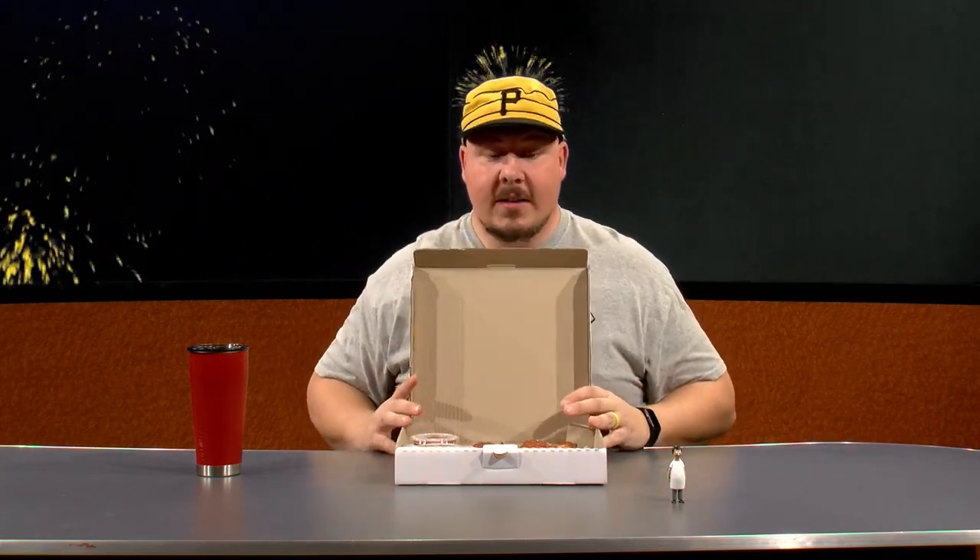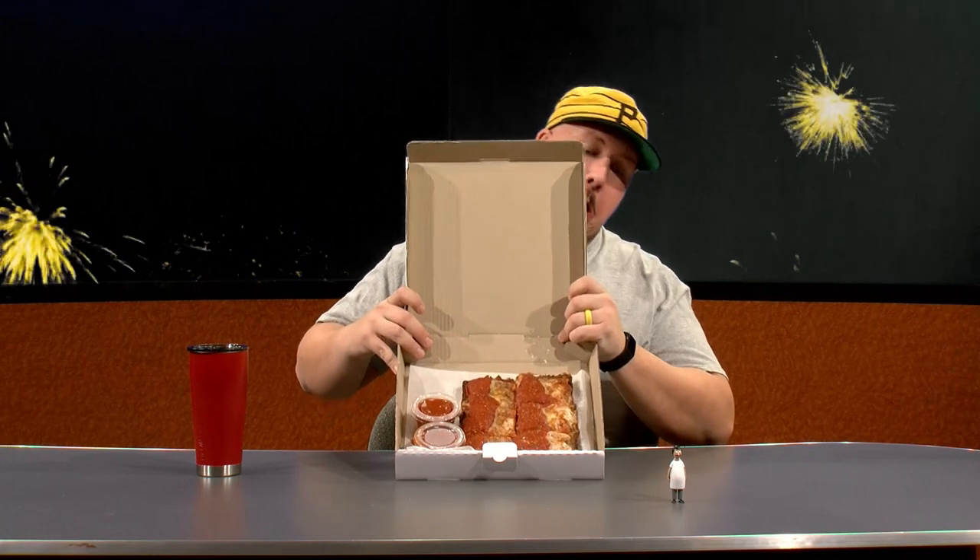It's got bread on the bottom with cheese on top, then your toppings, and then on top is where your sauce goes. This smells so good — we just need to get in here. You ready?